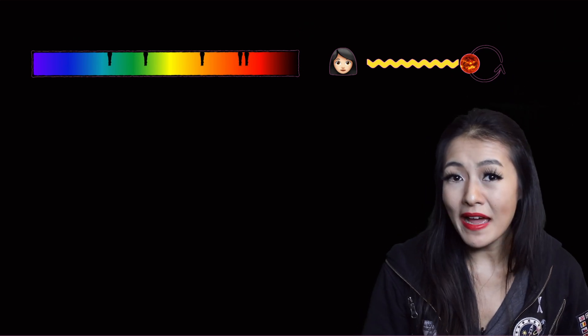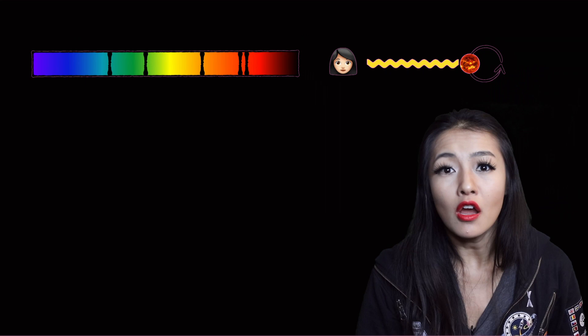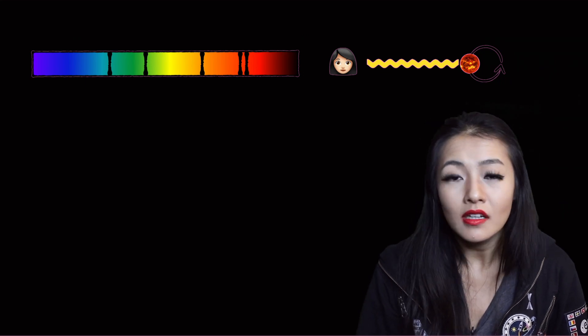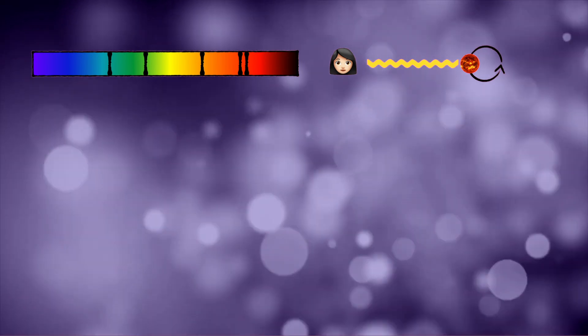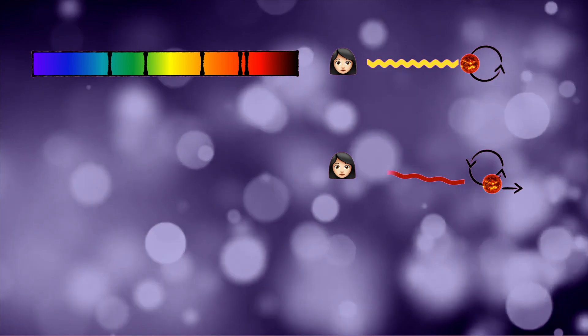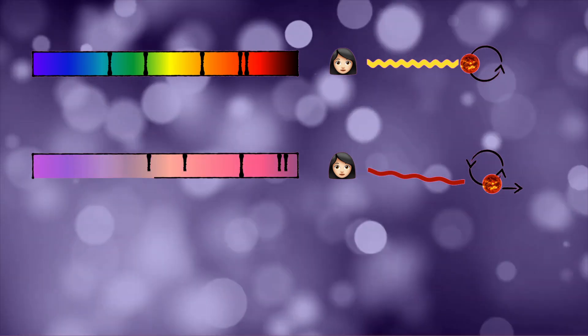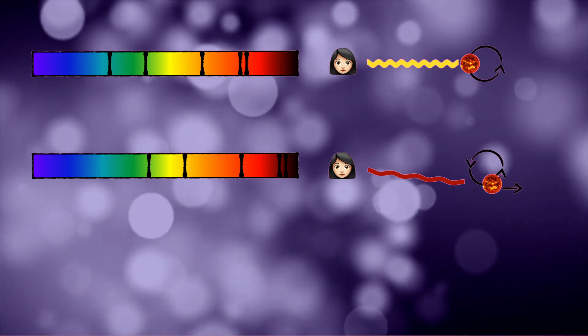We also see spectral lines that correspond to the absorption and emission of different elements present in the star. When this star is wobbling due to the gravitational tug of the exoplanet and moves away from us, the light from the star is stretched out, so the spectral lines will shift towards the redder end of the spectrum.